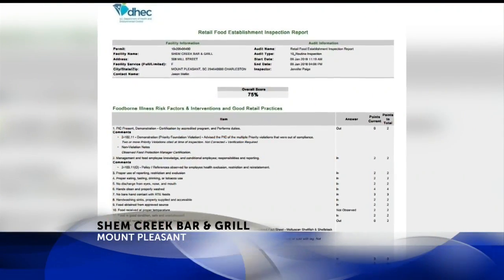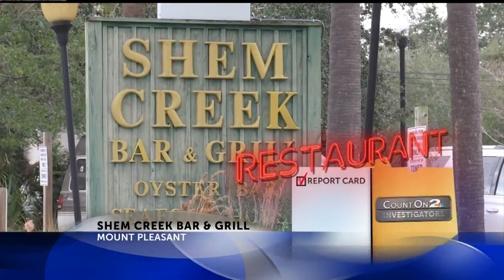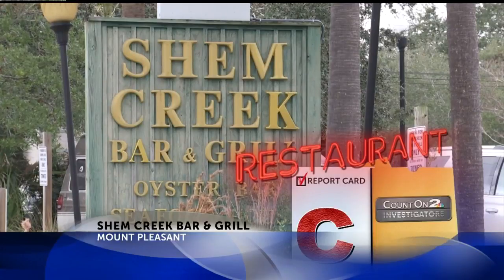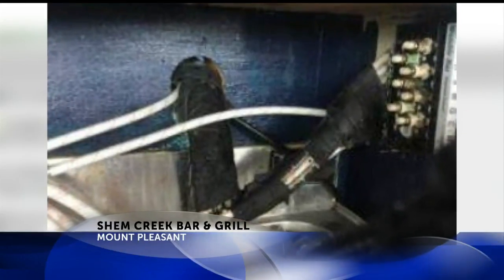On January 9th, a DHEC inspector visited Shem Creek Bar and Grill in Mount Pleasant and gave it a C-grade. Some of the violations include the facility's shell stock tags not meeting the requirements. This photo shows hoses in the ice machine with black matter, and the report also says the ice machine had black mold.